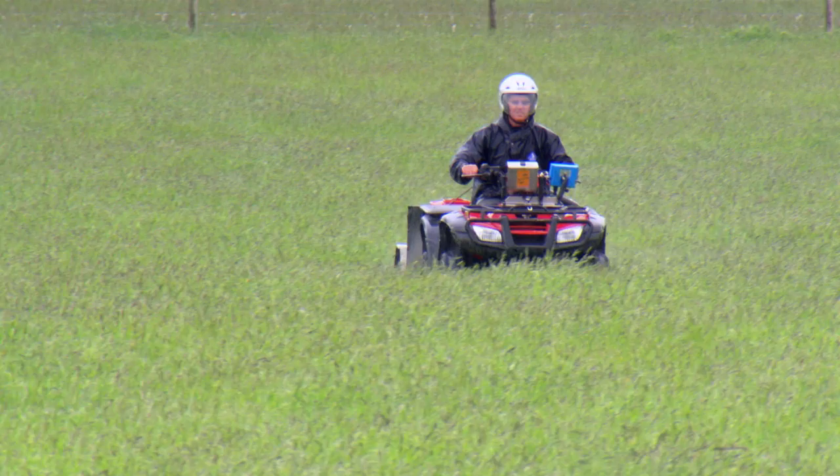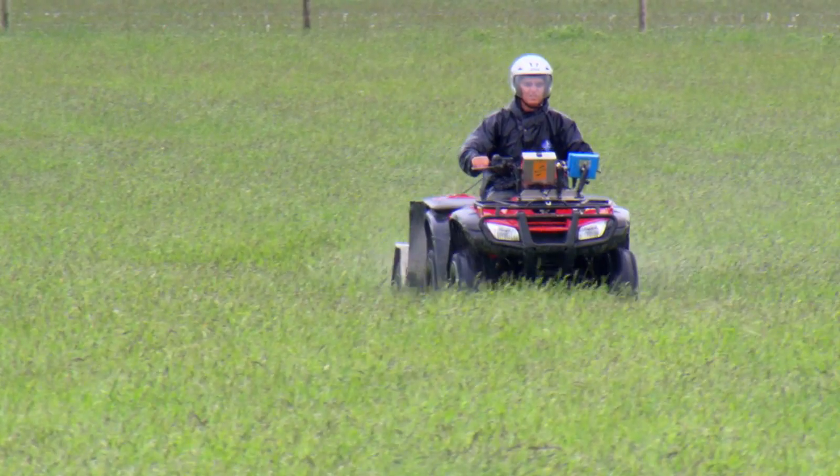I actually fell into it literally. I had quite a serious quad bike accident and out of that, Grass Co was an idea that I'd been trying to develop for some time. It basically grew from necessity, really.